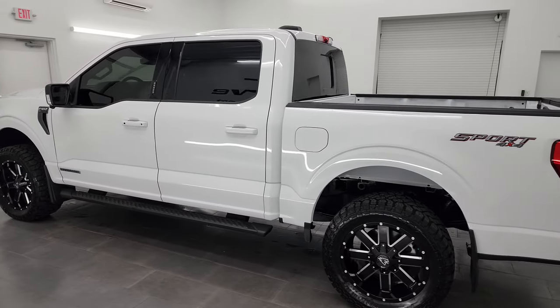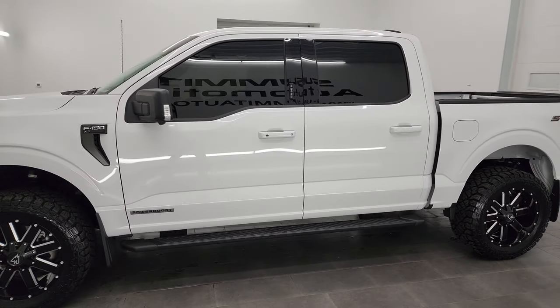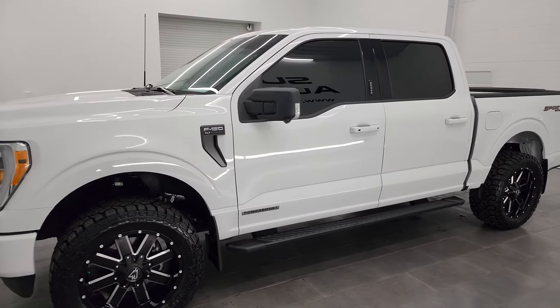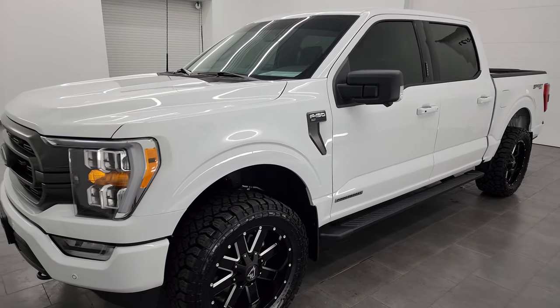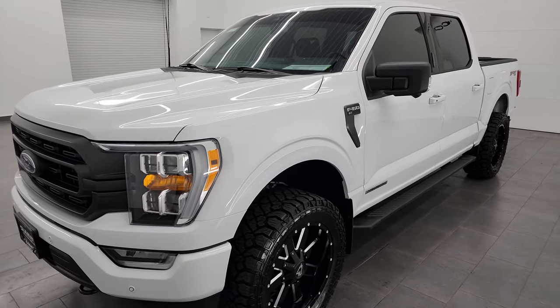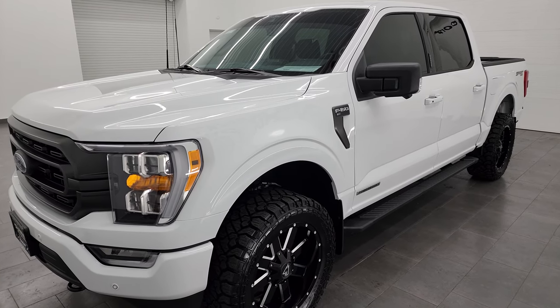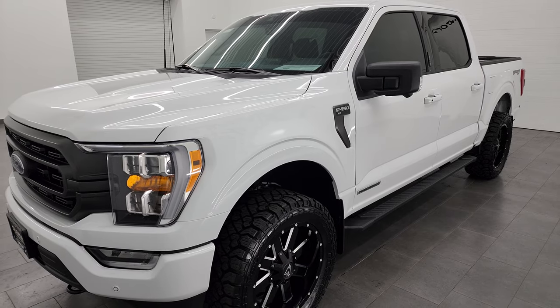This 2021 Ford F-150 has the 3.5 liter V6 EcoBoost engine and it's paired up with the hybrid system, putting out 430 horsepower combined with the engine and hybrid batteries. It's also paired up with the 10-speed automatic transmission.